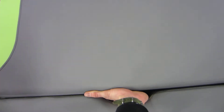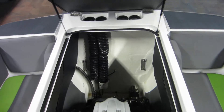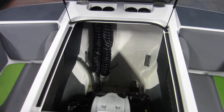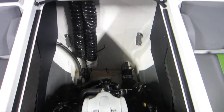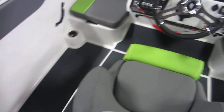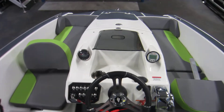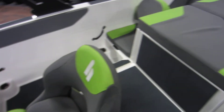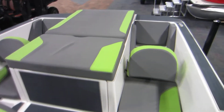Here we have our engine compartment. Once again, this is a 2017 Heyday WT-1 CC. Thank you.